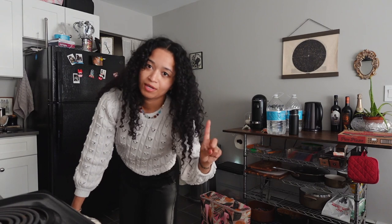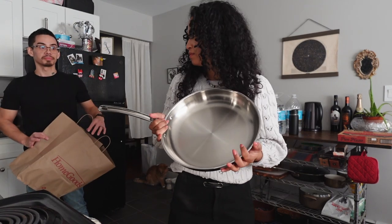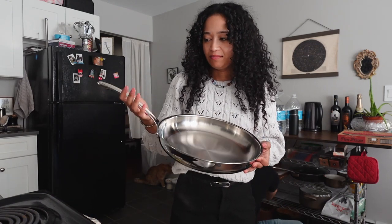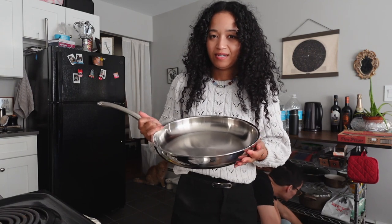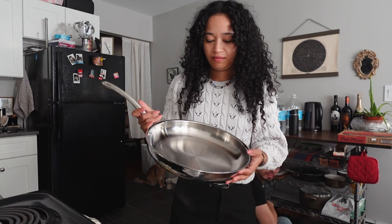We went to Aldi. We almost didn't go, but we didn't want to go tomorrow. This is the exciting news: we have a stainless steel pan. I've always wanted one. I'm going to cook chicken with this this week and sear on it. It was $30. Not bad.